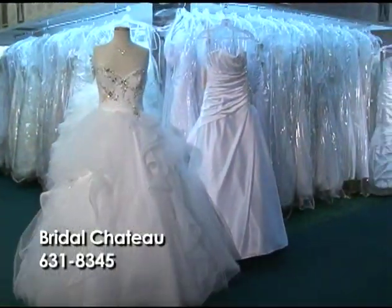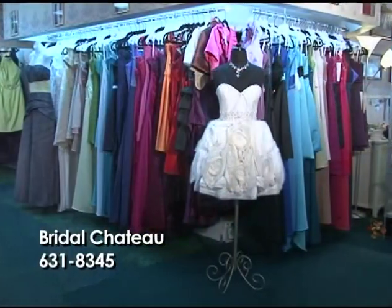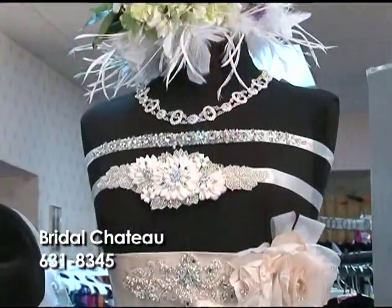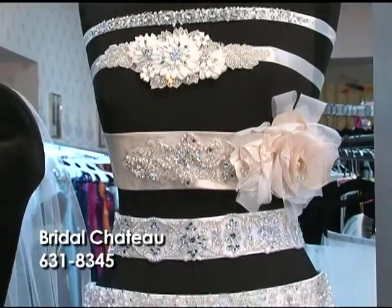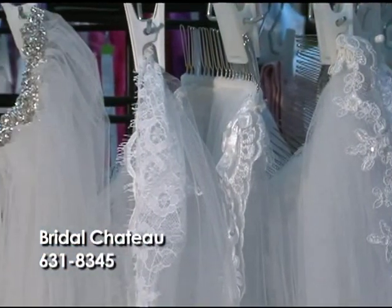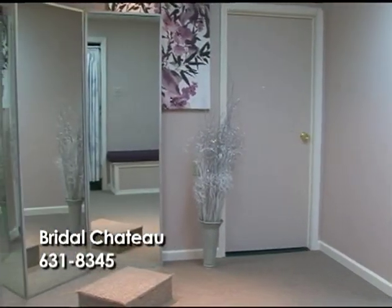We carry all the different silhouettes of gowns, ensuring that you will be offered one of the widest selections and varieties of dresses in the salon. Each bride is unique, so stop in to the Bridal Chateau and speak to one of our friendly sales representatives. They will use their knowledge to show you everything available to make your vision come true.